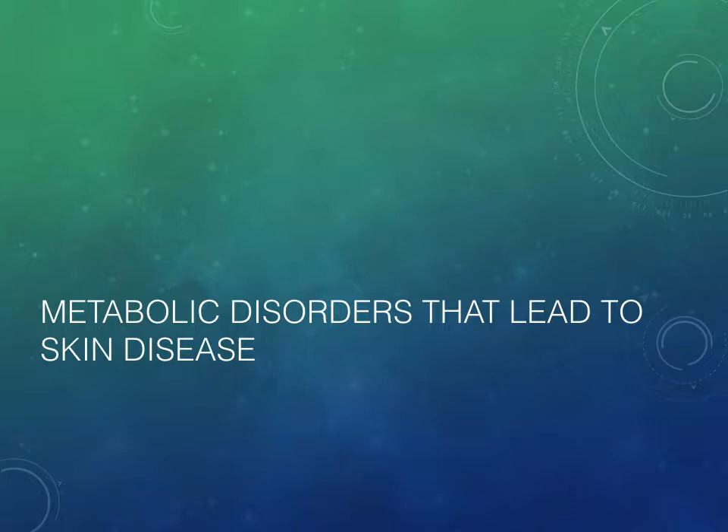To finish up, we're going to talk about some metabolic disorders that lead to skin disease. These are diseases of the patient's overall system that lead to manifestations in the skin. The way we're going to test for these is usually with a blood test — specific to the disease we're worried about.